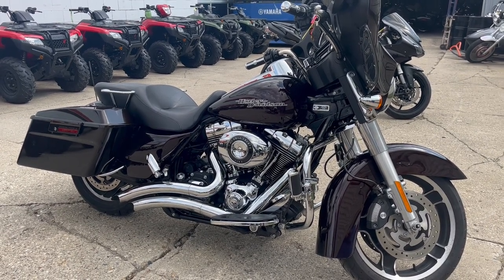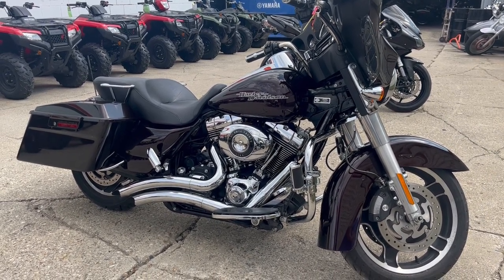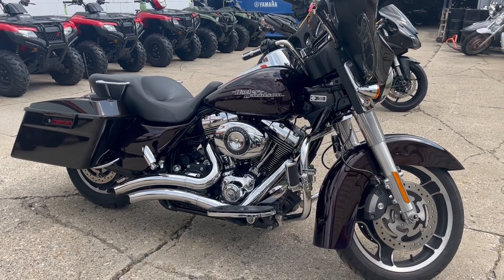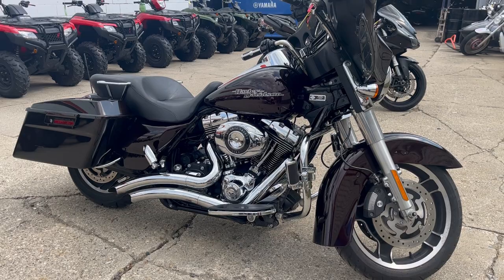We have financing programs for everybody — good credit, no credit, bad credit, we've got a financing program for you. We've got low interest rates if you've got really good credit. We accept cash, check, credit card, and bitcoin. You want to buy a motorcycle, we'll make it easy for you. Give us a call at 888-RIDE-990. Thanks for taking a second to check out this sharp Streetline.